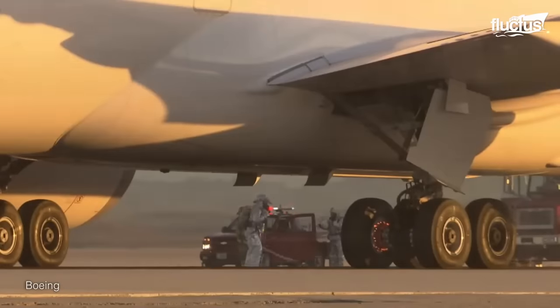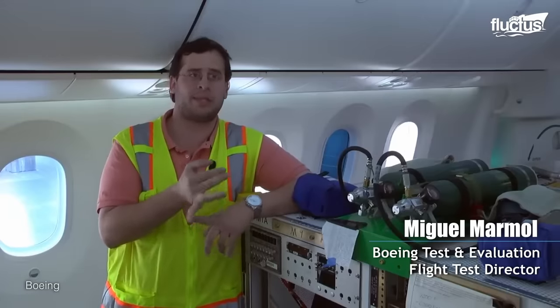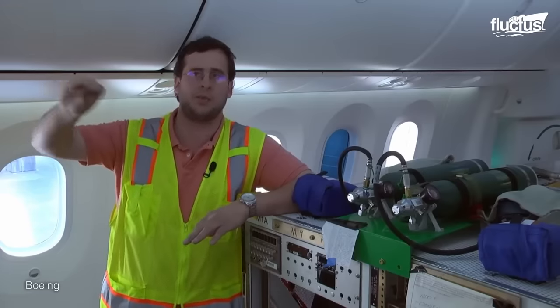We grind the brakes down to the thinnest that they can ever be. We deactivate one of the brakes to simulate that there's a failure. We go to extreme lengths to make sure that the test is the absolute possible worst-case scenario.